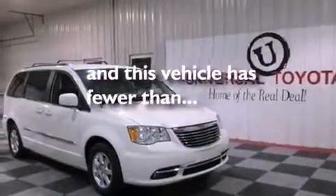12-volt power outlets, an anti-lock braking system, air conditioning, and this vehicle has less than 35,000 miles.